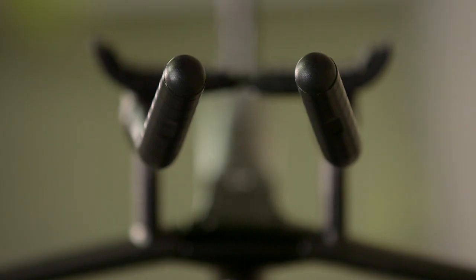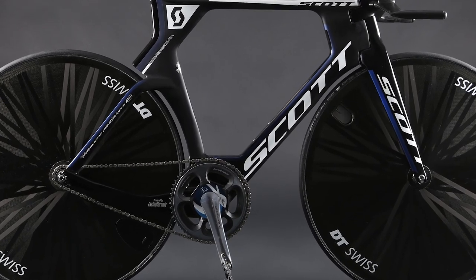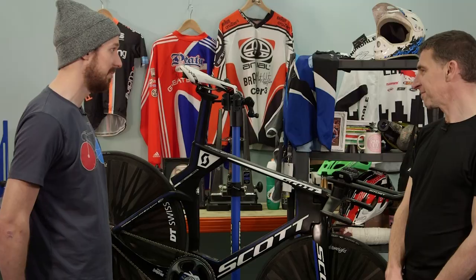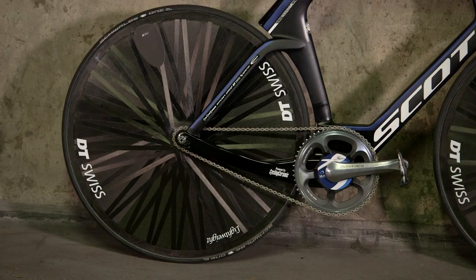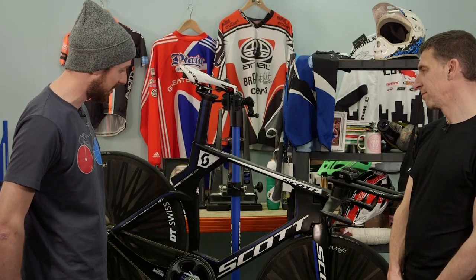He's running basically electrical tape as grip tape — he doesn't want to spare any weight there. He was running a 58 tooth chainring at the hour record attempt, but he wanted to keep that. I think he likes pushing a ring that big, so what we've got here is a 55, with a 13 out back.